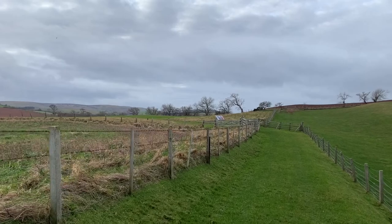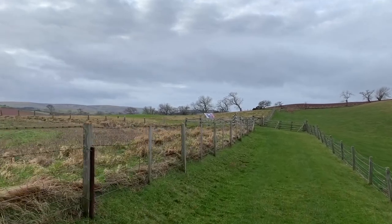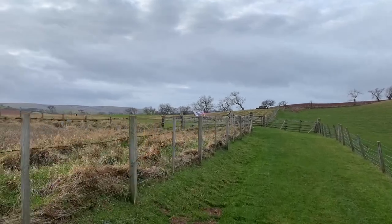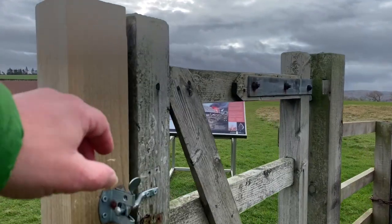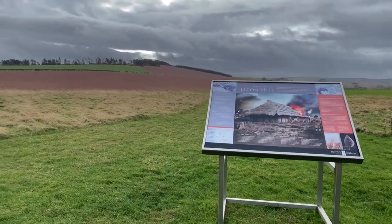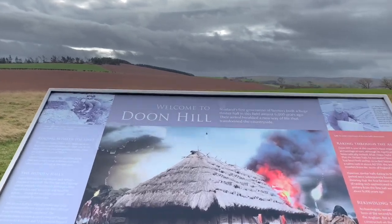Here we come to Doon Hill. From memory, there's not a huge amount to see here. But I think it's all about location and historical interest. And here we are — Doon Hill.